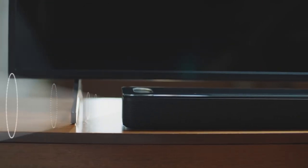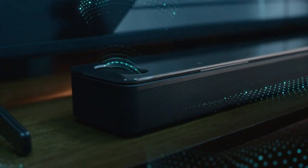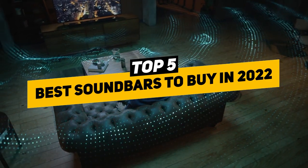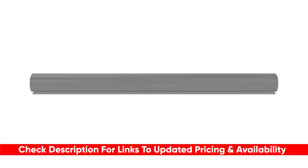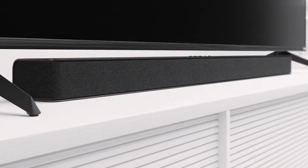Soundbars are great because they can save space and can be much cheaper than a full surround system. They also don't take over a room the way regular speakers do, but there's a lot to choose from and some are better suited to different listening environments than others. So today we'll be sharing the best to help you decide which one might be best for your particular situation.